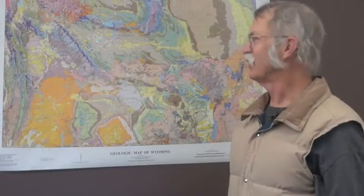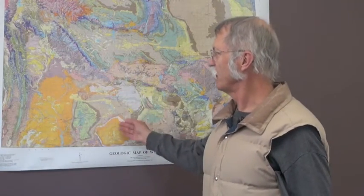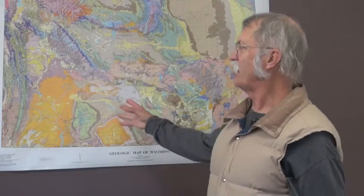We're going to talk a little bit about southwestern Wyoming. This area right here is referred to as the Greater Green River Basin. Within that drainage basin, a formation called the Green River Formation was deposited roughly 40 to 46 million years ago, maybe as much as 50 million years ago.